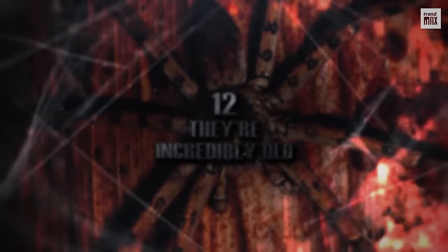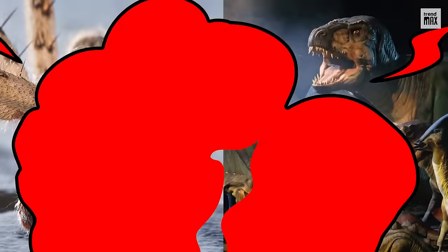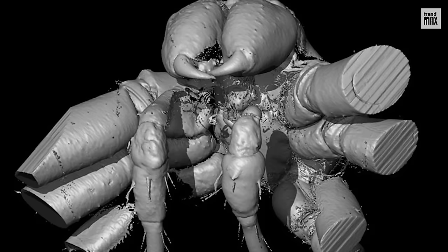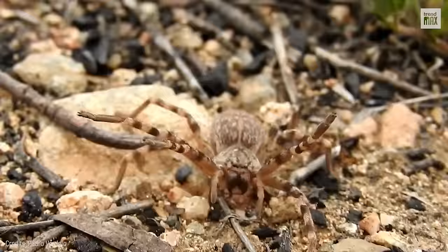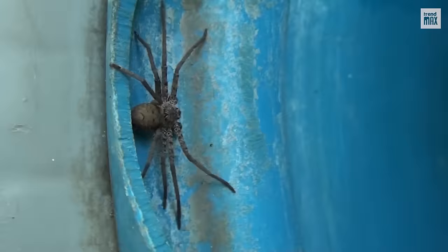Number 12: They're incredibly old. As a family, huntsman spiders date back 100 million years to the Cretaceous period, making them contemporary to dinosaurs. In 2011, a group of scientists analyzed an amber fossil found in the 19th century and, using CT scans, created 3D images showing details such as their fangs. They concluded it was a huntsman spider from the Paleogene period, 49 million years ago, from the genus Eusparassus — a genus that's still alive today. So the next time you see a huntsman spider, if it doesn't scare you or you aren't shocked that it's dragging a frog, maybe you should be surprised that you're looking at a living fossil.